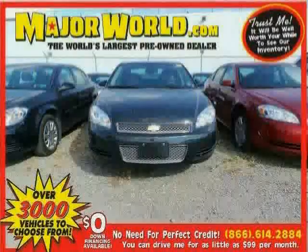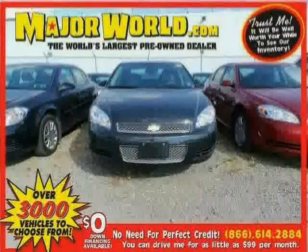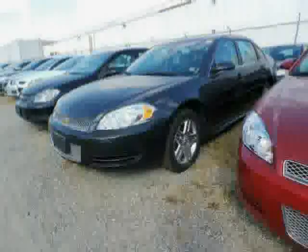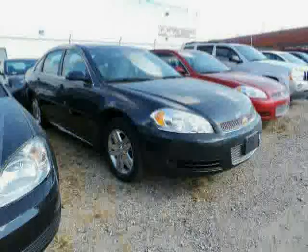Look at this 2013 Chevrolet Impala equipped with wood-grain interior trim, CD player, power door locks, power driver seat, front wheel drive, stability control, traction control, power windows, steering wheel audio controls, anti-lock brakes, cruise control, and leather steering wheel.